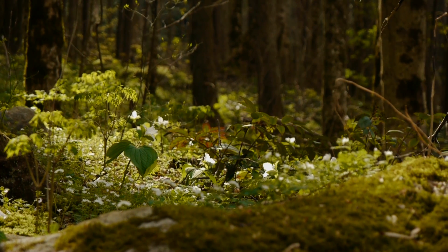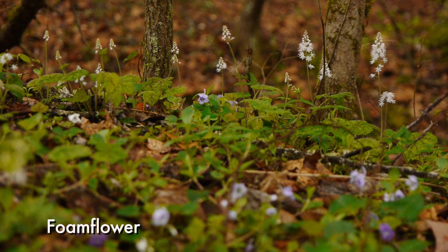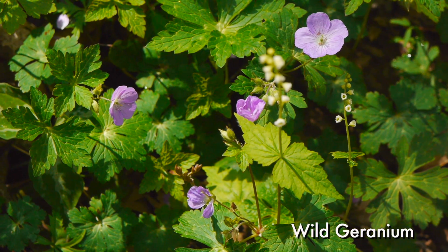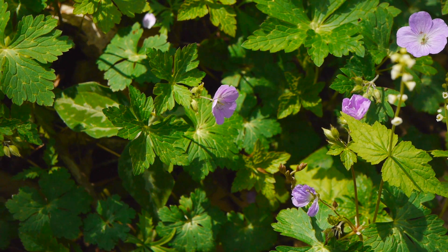Great Smoky Mountains National Park contains over 1,500 kinds of flowering plants and trees. More species bloom here than in any other national park in North America. Visiting the Smokies during spring, you are guaranteed to see one of the richest diversities of wildflowers on the planet.